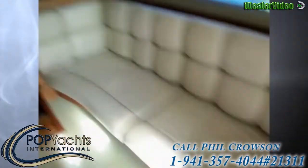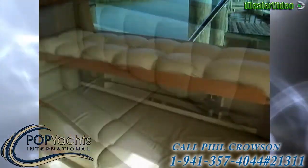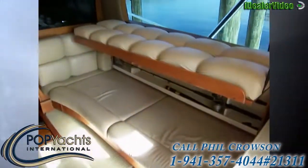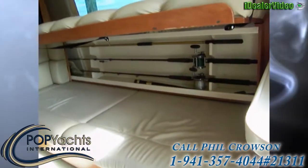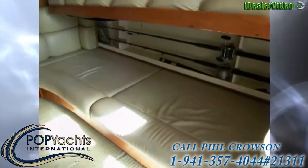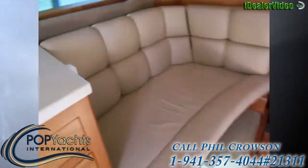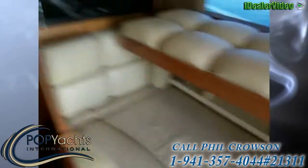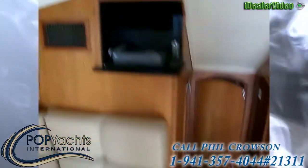Here's a berth, and we'll show you what the top bunk looks like — with the bunk pulled up you've got rod storage under there. So you've got a berth down there and a berth up top, and you could have a little child's berth there as well. Here's our flat screen TV.